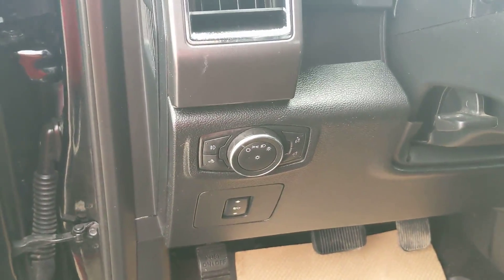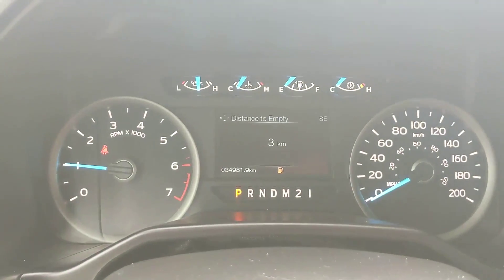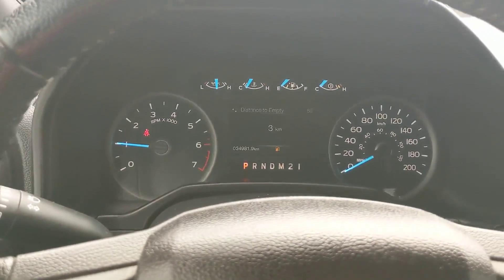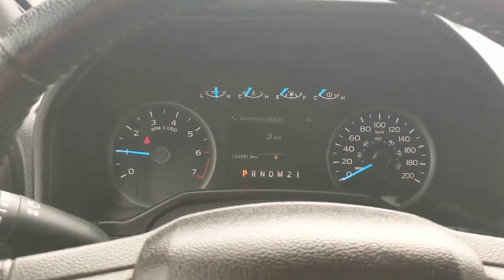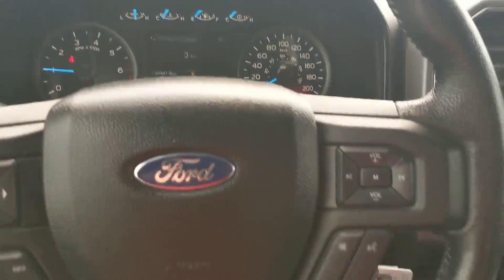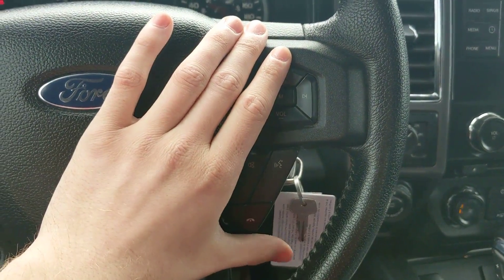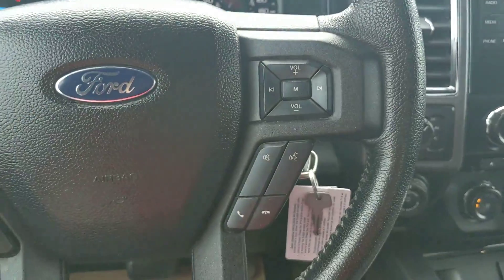Your lighting controls. Now inside the truck, with it running, you can see that it's sitting at just under 35,000 kilometers, so not too high for the year — pretty much still a brand new truck. Moving on to the steering wheel, you have your hands-free, volume, phone, all that.